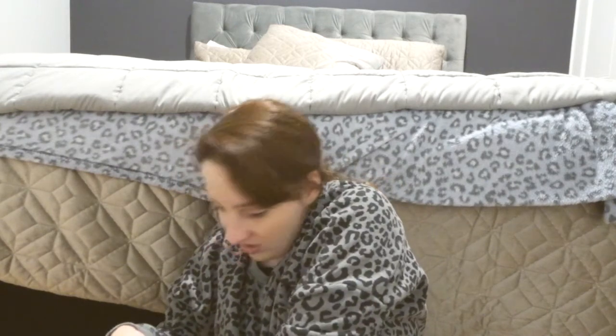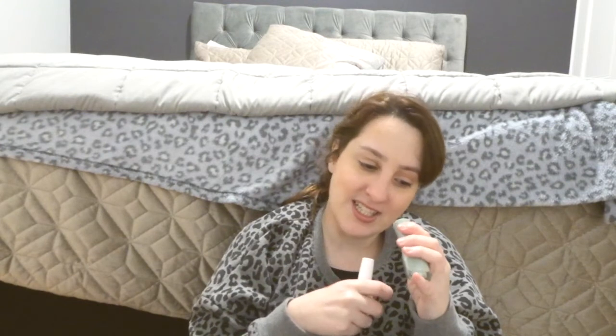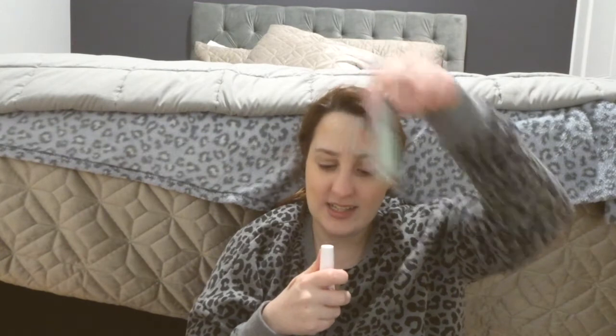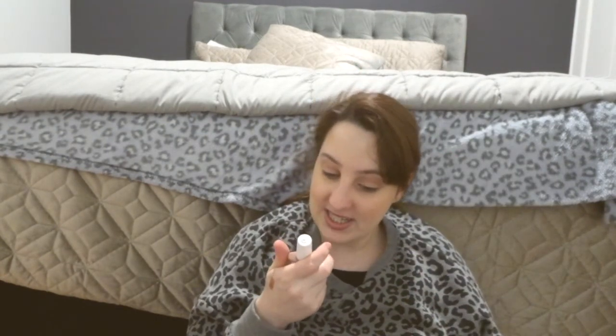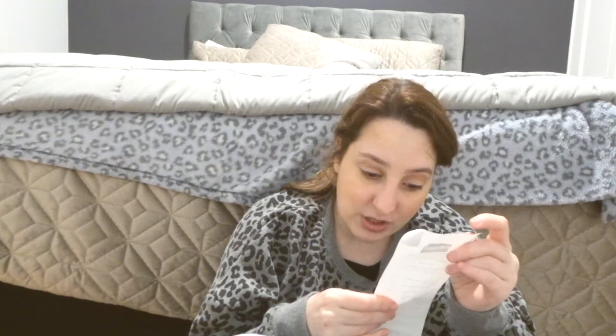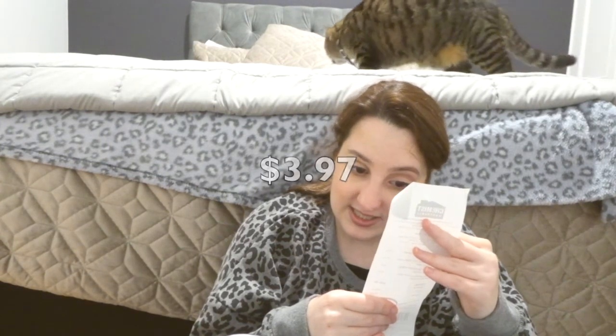The next two products I'll show together because they're technically the same thing — I picked up two nail polishes. One is a Sally Hansen polish in the shade 'I'm So Money', a really pretty sort of green colour. Then I got a Maybelline Superstay 7 Day nail polish in a really pretty nudie rose colour. The Sally Hansen was $4.47 and the Maybelline nail polish was $3.97.